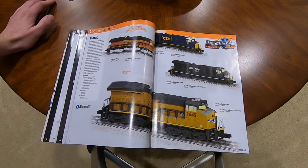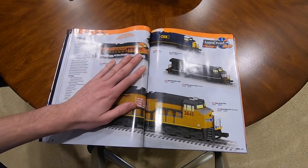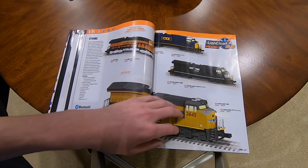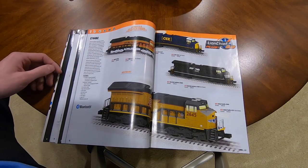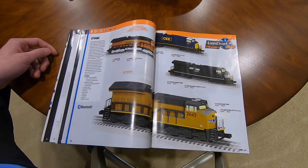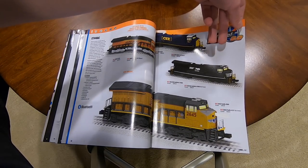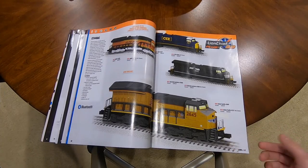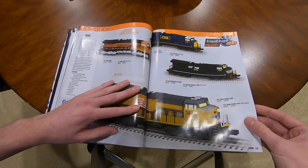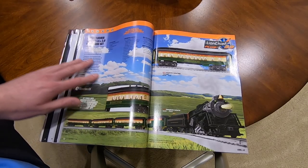ET-44-AC - they came out with these last year with a BNSF in a set, now offering them separately at $400 a piece. Got two BNSF numbers, two UP numbers, two NS numbers, and two CSX numbers. All O31 curves, Lion Chief Plus 2.0, with smoke units. I think Lionel was behind on these but they're really starting to step up their game and hopefully catch up with MTH on their non-scale stuff like MTH's Rail King.